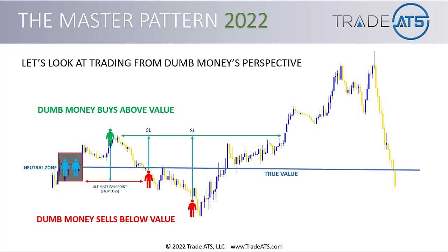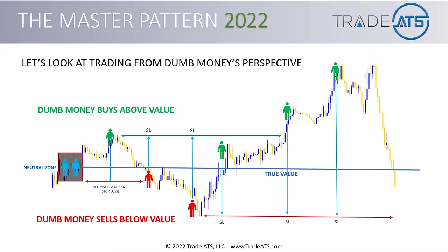Now we're back above value, dumb money is buying, the indicators and moving averages and MACDs are all pointing up. Their ultimate pain point — the swing low of the overall cycle — stays there and just keeps getting built up and stronger as they keep buying. That's how you track the ultimate pain points of the overall master pattern cycle in the three market phases.